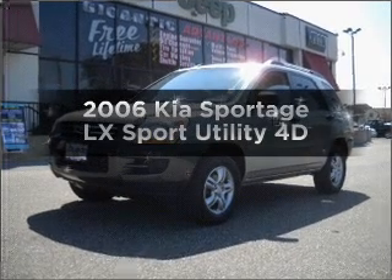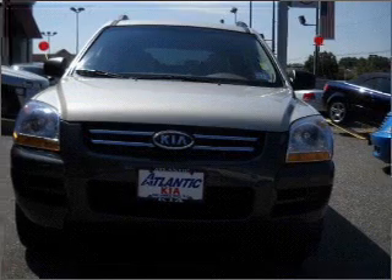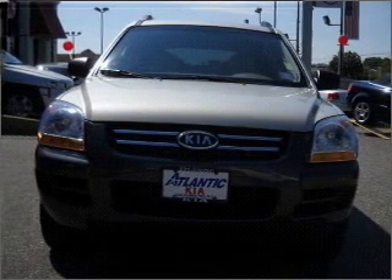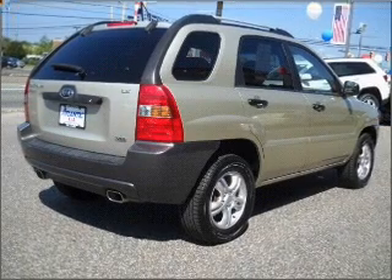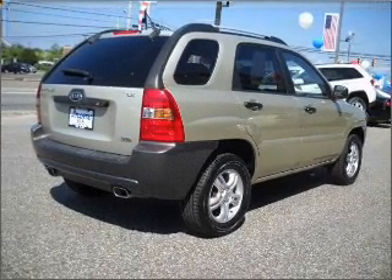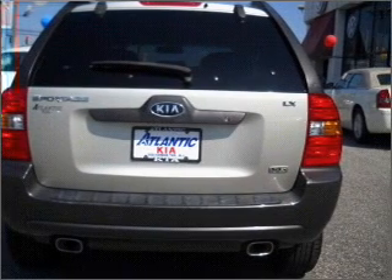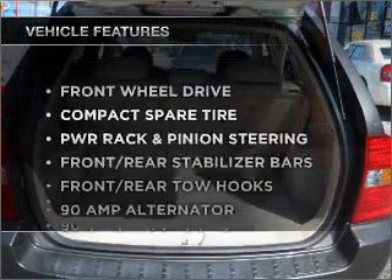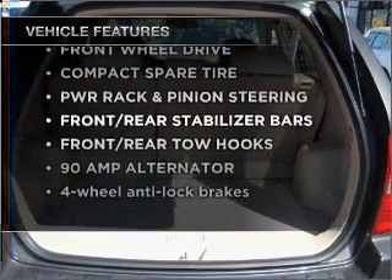Check out this 2006 KIA Sportage. Find everything you want in a ride under one roof with this vehicle. With a reliable engine that responds smoothly to its automatic transmission, premium wheels give a more luxurious look. You will appreciate the safety feature of anti-lock brakes. With these notable features, you won't want to miss out on the opportunity to own this amazing vehicle.